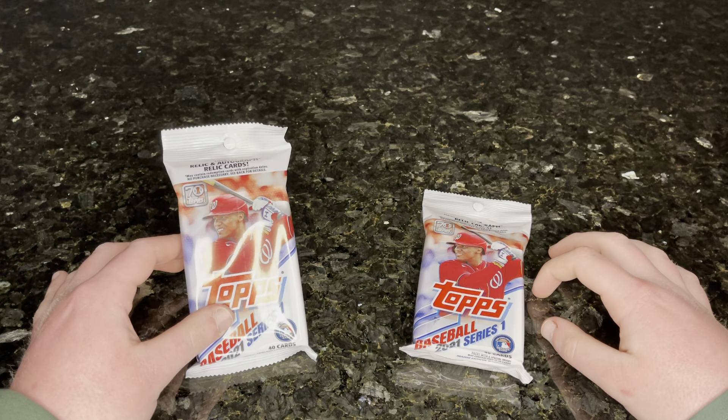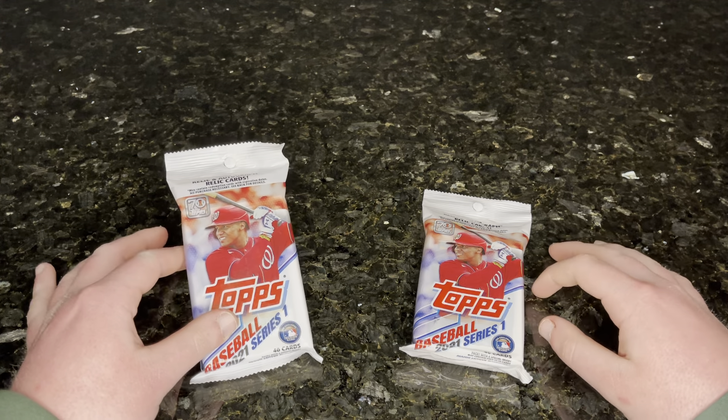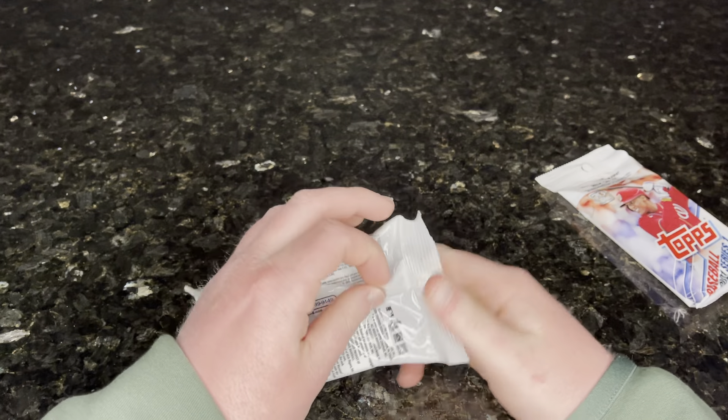Hi guys, so I've got some 2021 Topps Baseball Series 1. There were 4 packs of this at Rite Aid. I grabbed 2 because I'm not about dropping $20 on baseball — unless you take into account the blaster I got last time. Value packs, whatever. So I'm just going to get into it.